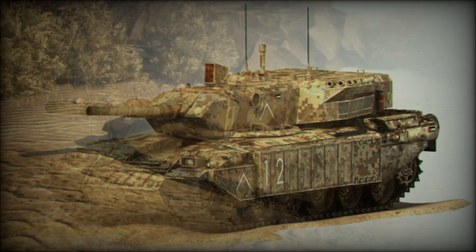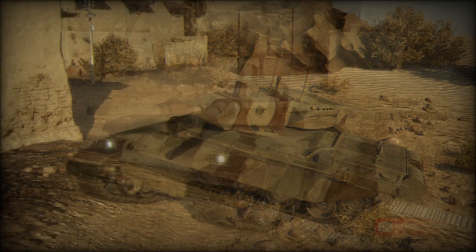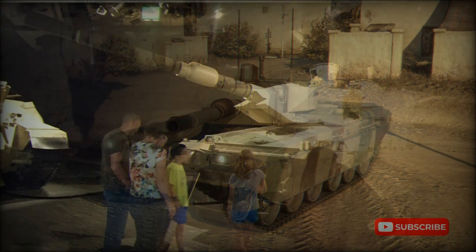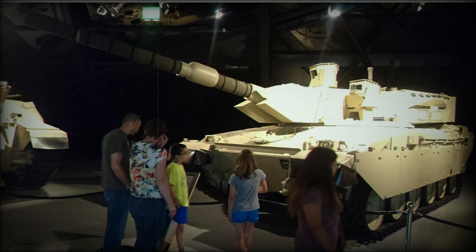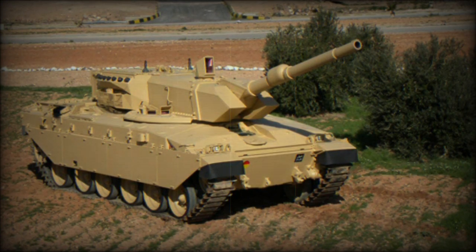The Falcon turret was first revealed in 2003. The intended platform for this turret is the Jordanian Al Hussein Challenger 1 main battle tank. The Jordanian Army also operates Tariq Centurions, M60A3, and Khaled Chieftain main battle tanks, which can also be fitted with the Falcon turret. This turret is also proposed for export customers.